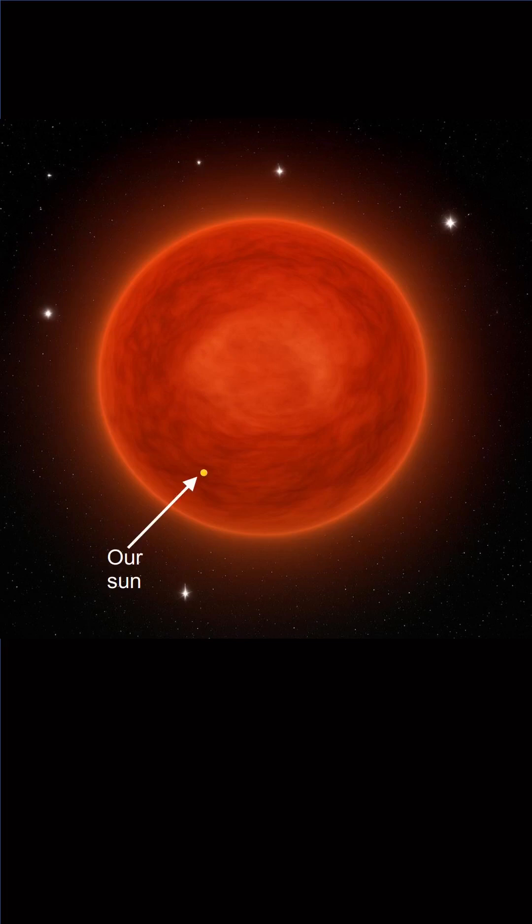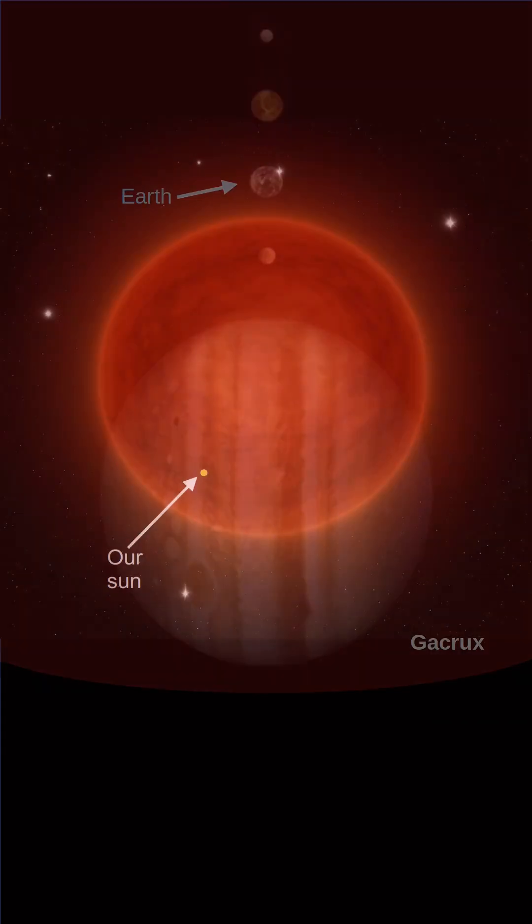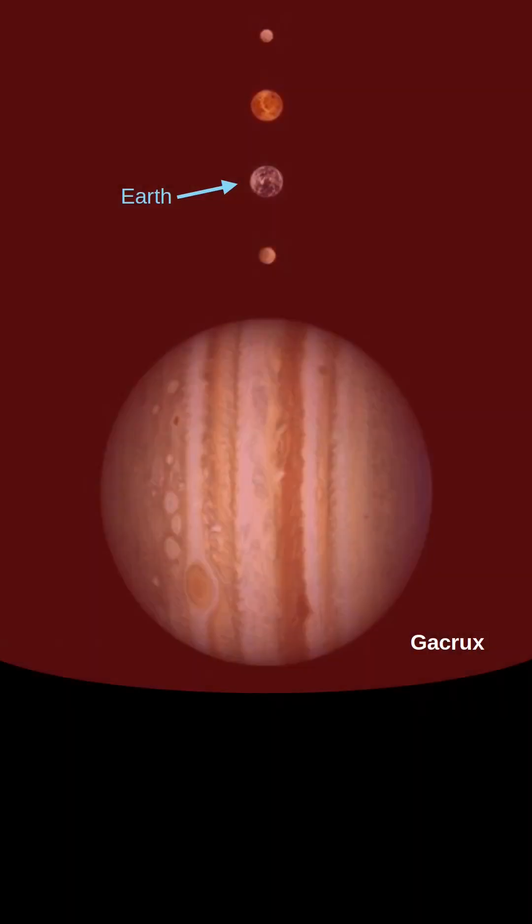Our sun is shown here for comparison. If GA Crux was our sun, we would be well inside of it. That would be hot — not in a good way. Mercury, Venus, Mars, Jupiter, and Saturn would also be in there with us. That's how big it would be.